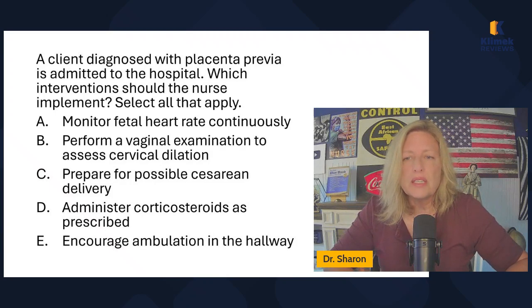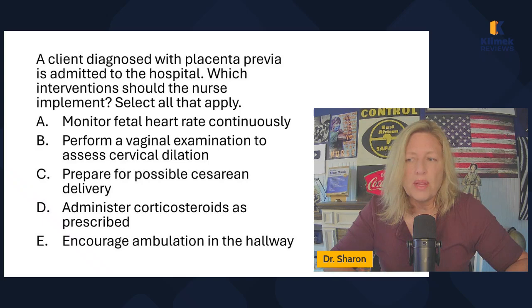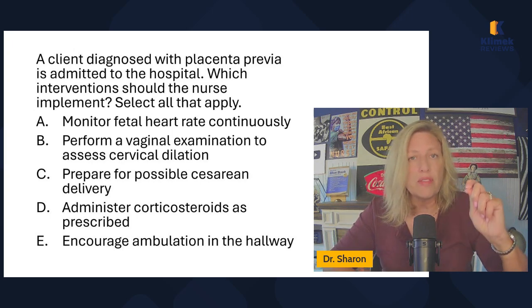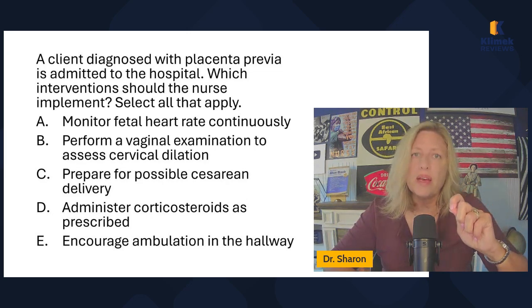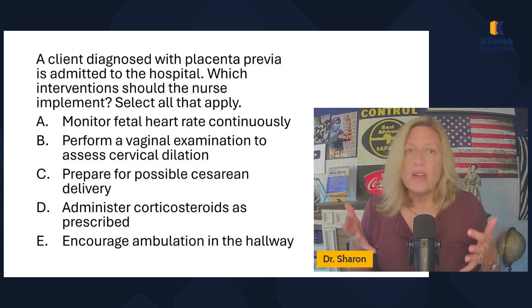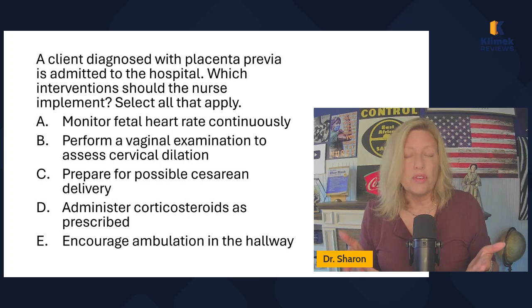A client diagnosed with placenta previa is admitted to the hospital — which interventions should the nurse implement? They may have to take them for C-section and take the baby early. If they can get the bleeding stopped, they can keep them pregnant for as long as possible so that the baby can develop. But if they have to, they'll take that baby early because fetal demise is the problem — if the mom hemorrhages out, the baby and the mom could die.